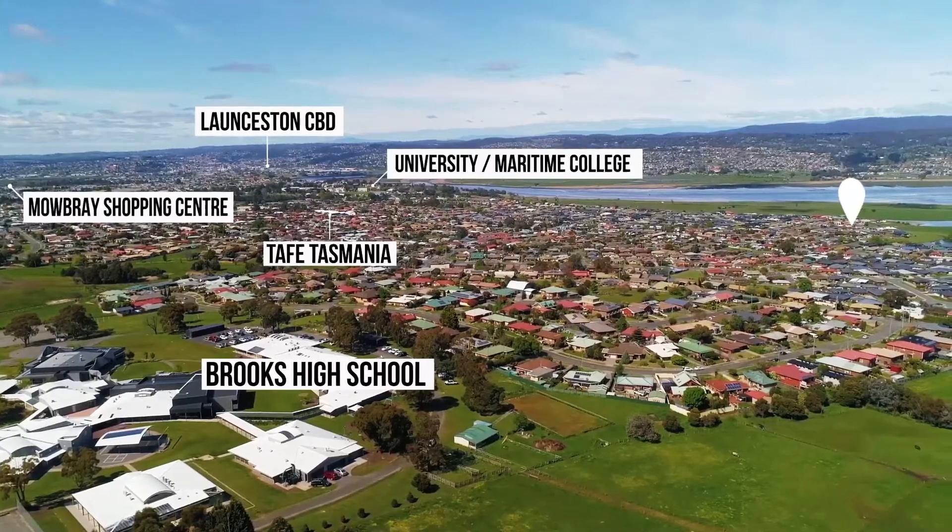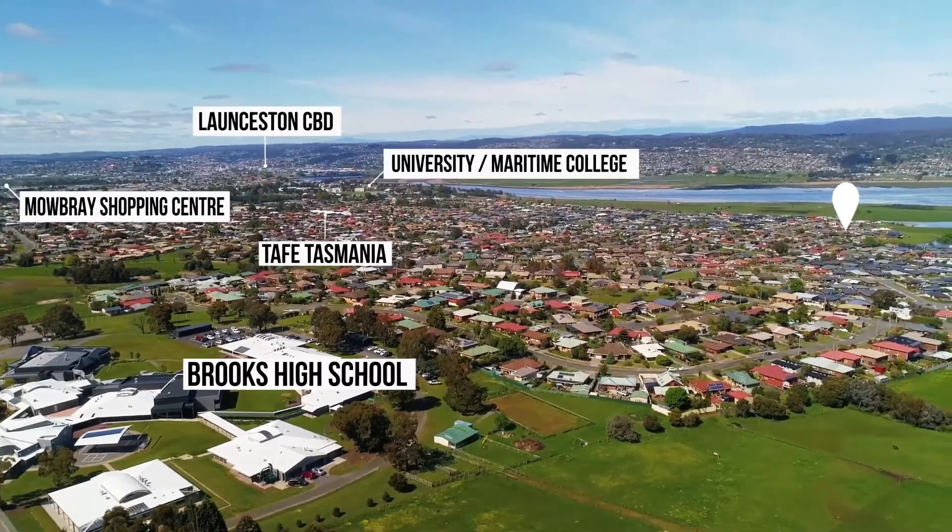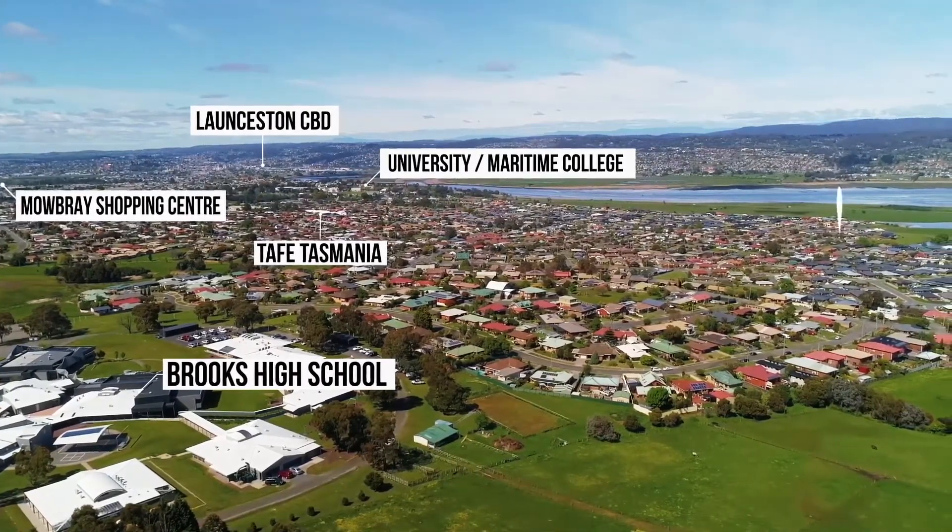From here into the Mowbray shopping centre, the university, schools, and back into the city — you're probably only 10 minutes by car. Into Mowbray and those shops and the university is about five minutes by car. Bus routes are close. Everything's good. It's a back unit, so it's off the street with no noise.